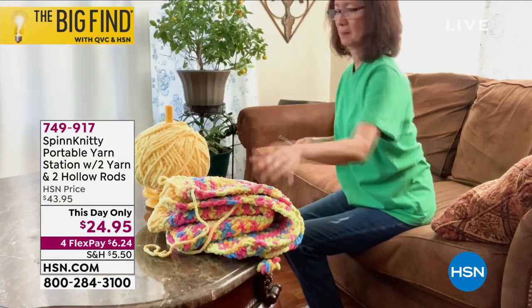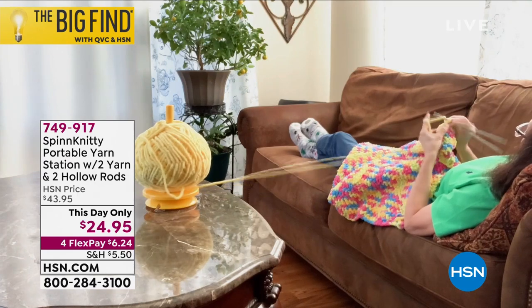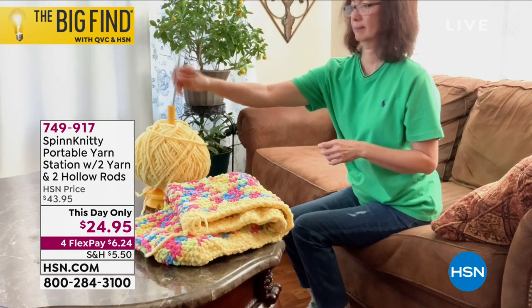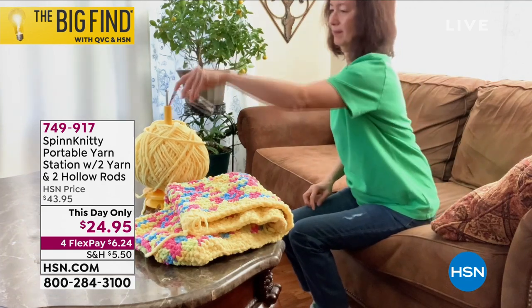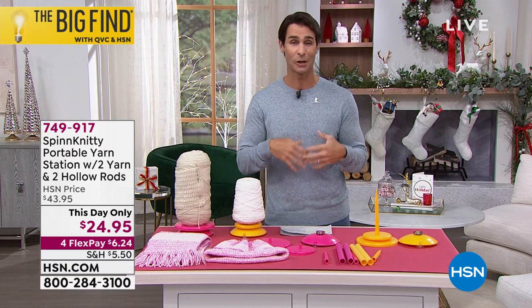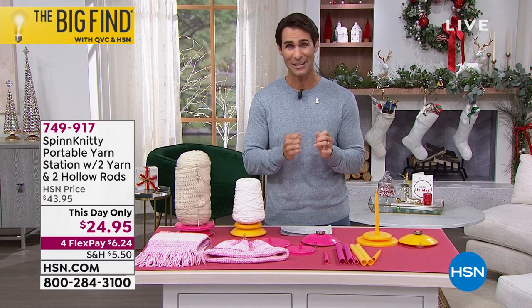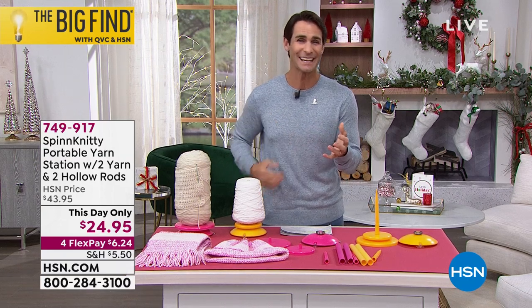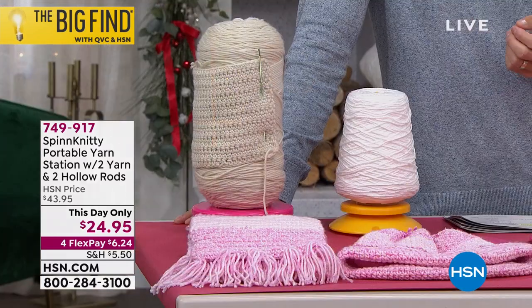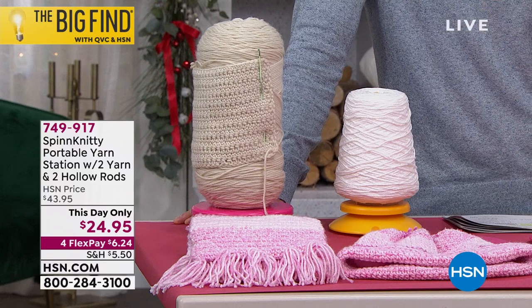This makes the whole process so simple. You're getting that yarn station, which includes two yarn rods, two hollow rods, and a small disc and a large disc — and it just spins around so easy. What a great gift for that knitter in your life — someone making baby blankets, scarves, and knit caps.